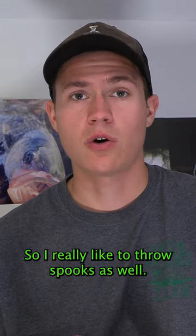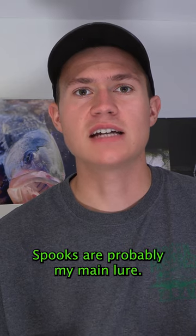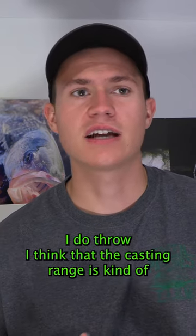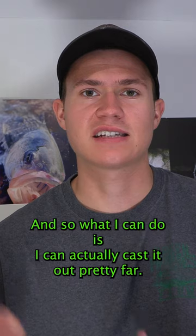I really like to throw spooks as well. Spooks are probably my main lure I do throw. The casting range is kind of in between a Danny Plug and a Pencil Popper, so I can actually cast it out pretty far.